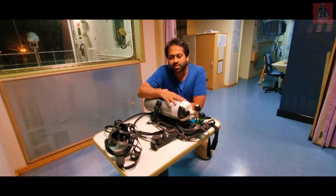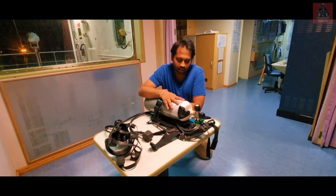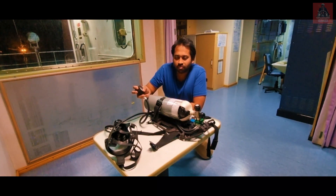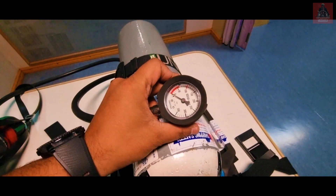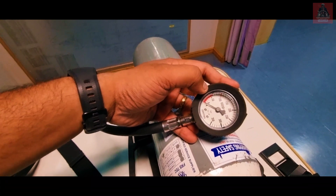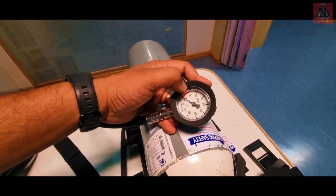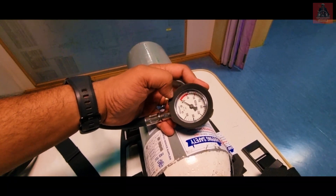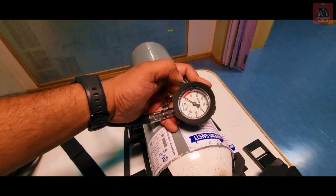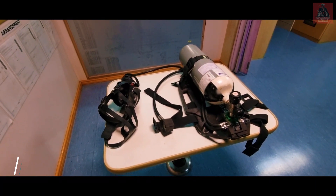So whenever this is a 200 bar bottle pressure equipment, whenever the air pressure drops below 50 bar, it will give a whistle. You can see this gauge here — there is one marking in red color, and after 50 bar it is showing red. So whenever the air pressure drops below 50 bar, it will start giving you a warning whistle that the air pressure is low, and you should come out from the smoke-filled area or compartment. I am going to show you how to do the high pressure leak test.